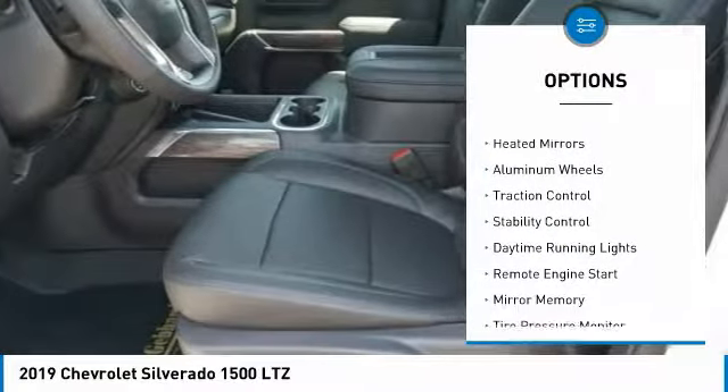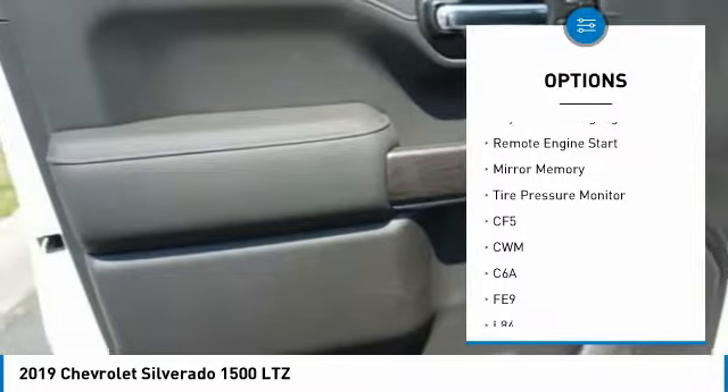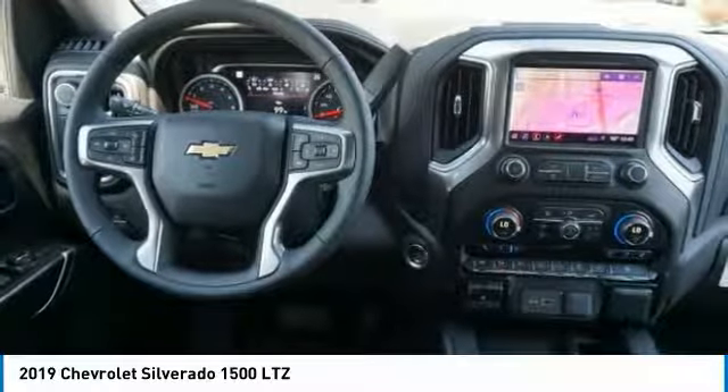Four-wheel drive, tow hitch, heated mirrors, aluminum wheels, traction control, stability control, daytime running lights, remote engine start, mini spare tire, tire pressure monitor.